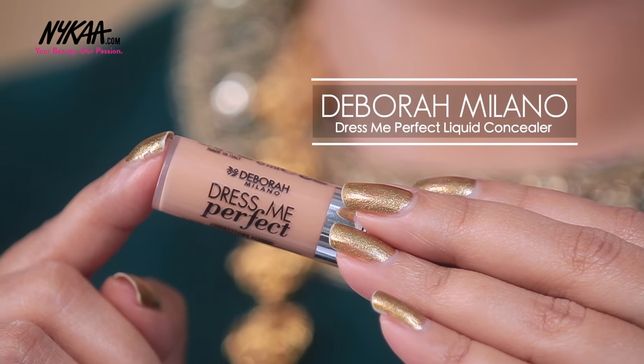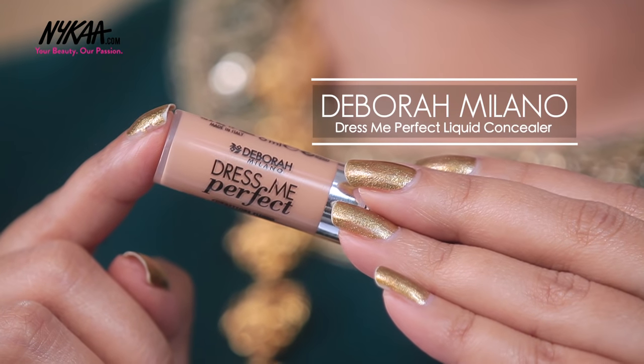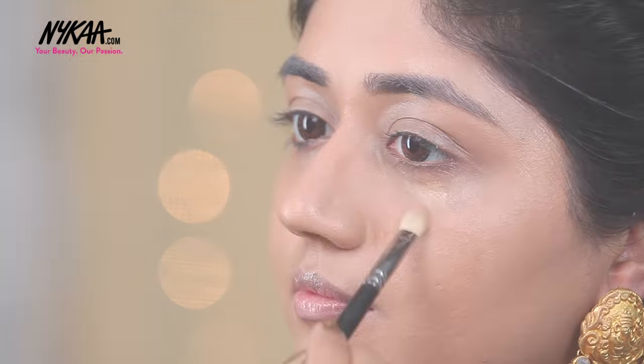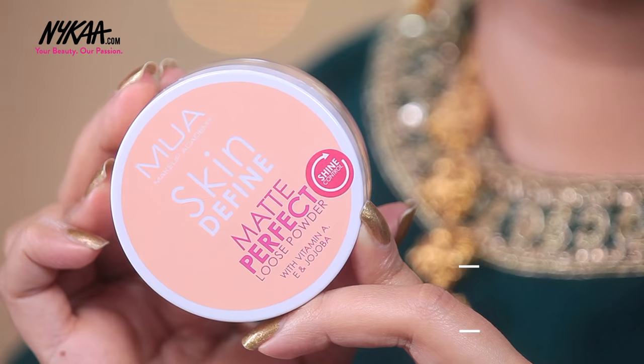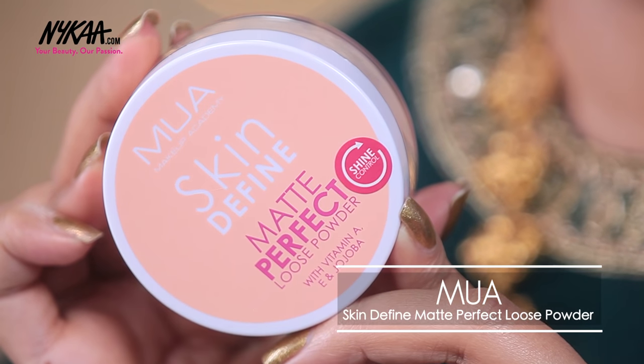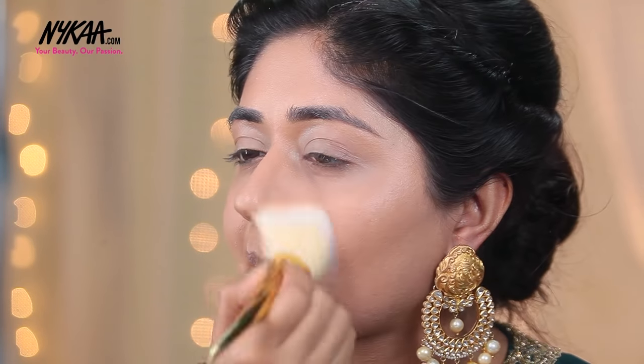For brightening my under eye area, I'm using the Debra Milano Dress Me Perfect Concealer in the shade Apricot. This has a creamy formula and it gives pretty good coverage, so it works really well in brightening as well as concealing the under eye area. And to set all these liquid and cream products, I'm using the Makeup Academy Skin Define Matte Perfect Loose Powder, applied with the Real Techniques Powder Brush from the Bold Metals Collection.